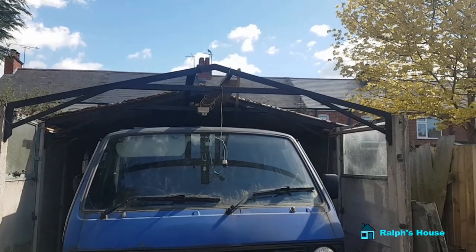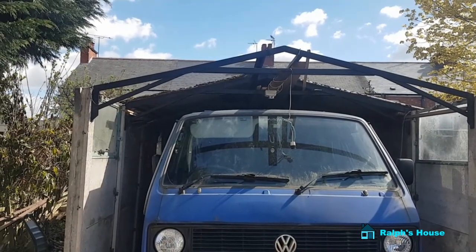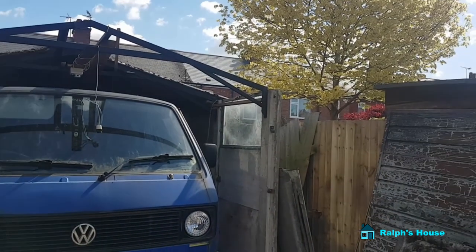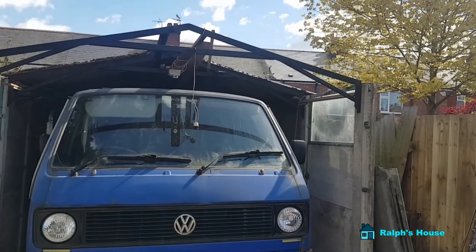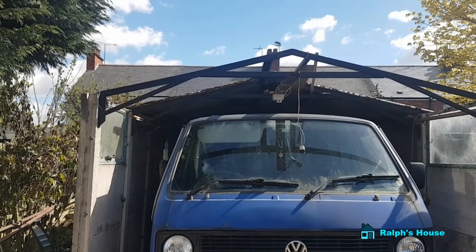Next job is to get that roof support out. I'm not going to video all of it because I need to crack on with it, but the challenge might be getting the windows out. I don't really want them dropping and broken glass everywhere, so if I can get them out intact it would be quite nice.